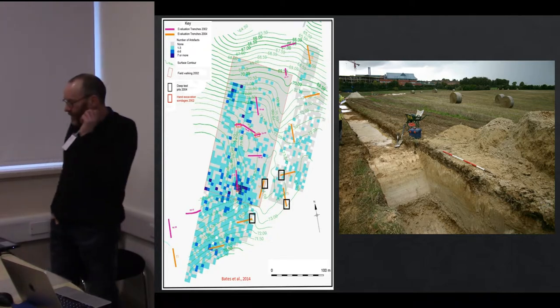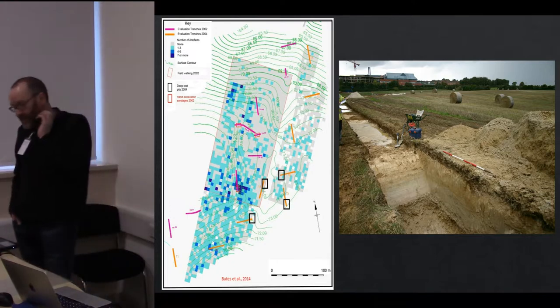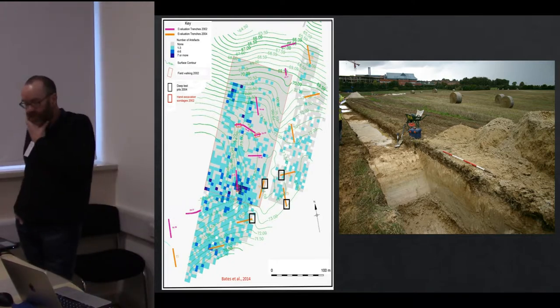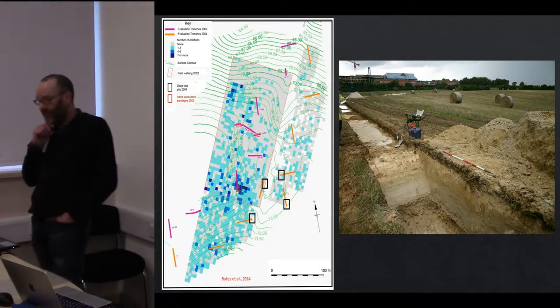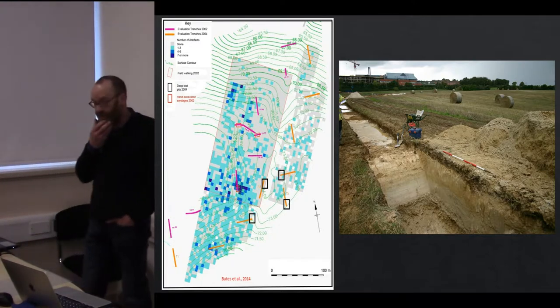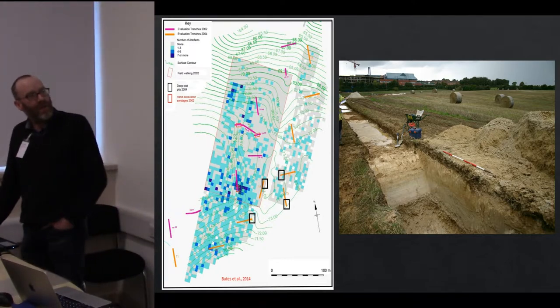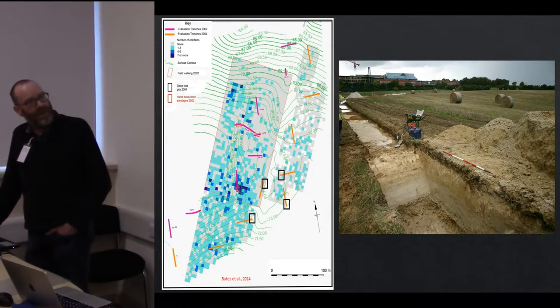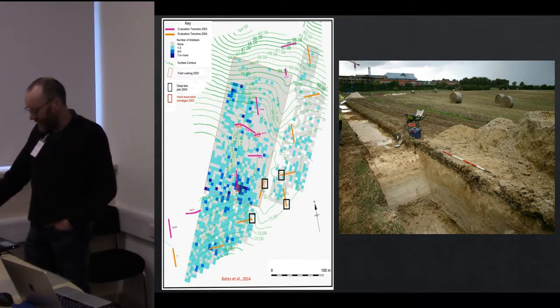There may be a little familiarity here for later archaeologists — we've got field-walking data on the left showing the density of Paleolithic artifacts found in the field. This is not something we would normally carry out in a Paleolithic evaluation because most of the time our archaeology is buried much deeper beneath the ground surface. At Harnam the archaeology was coming from about halfway down a relatively shallow sequence, so it was within the range of deeper ploughing at that site.